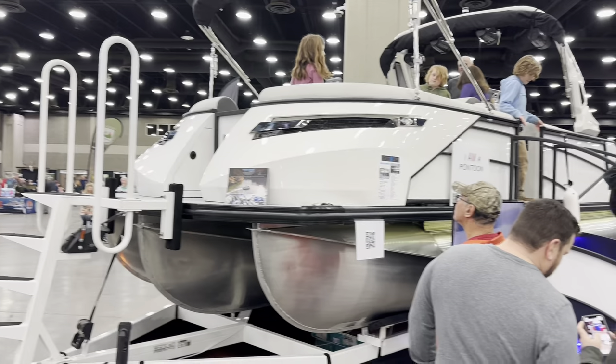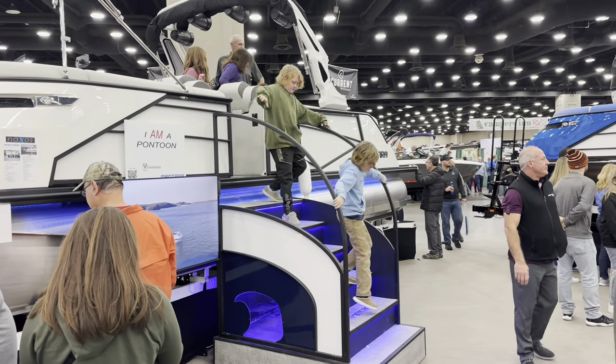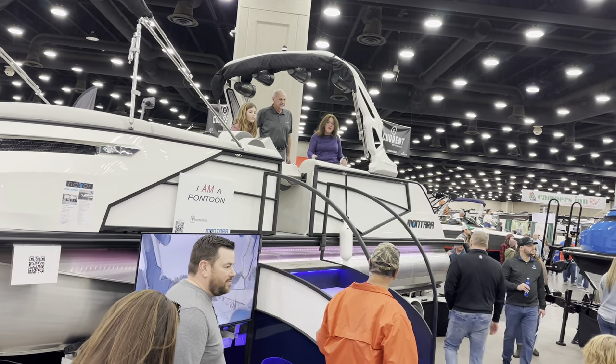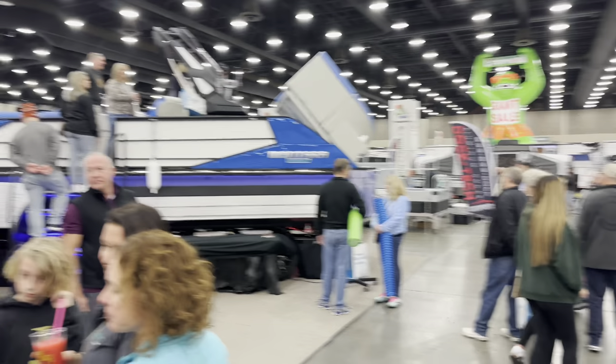This is a really sweet pontoon. It looks like something on Darth Vader. I would say that back seat is why that's doing it.